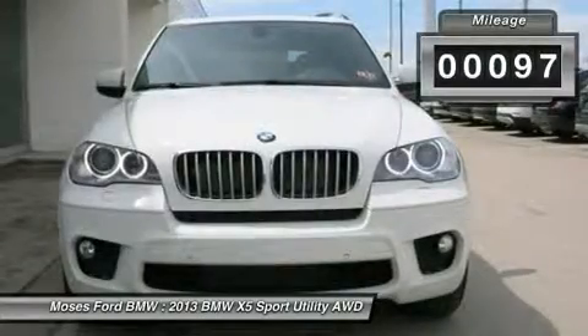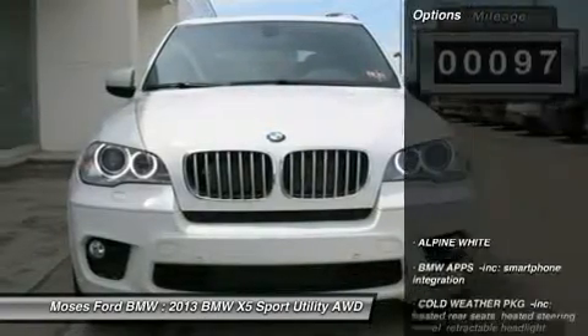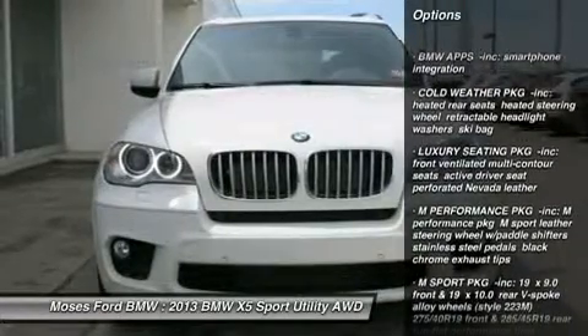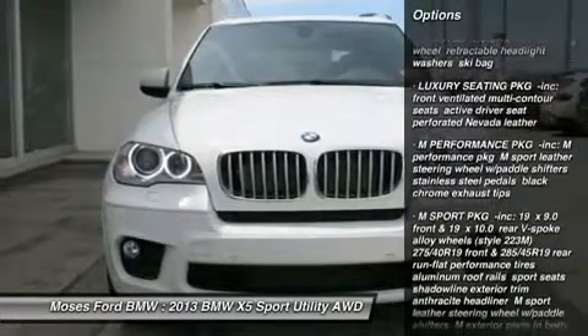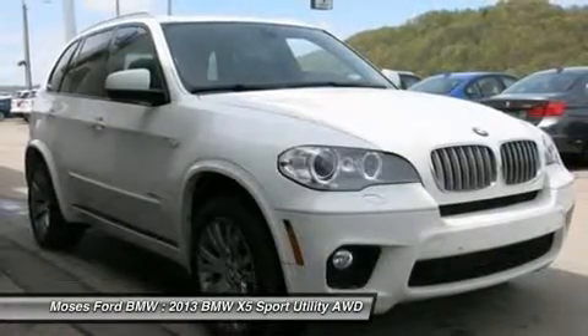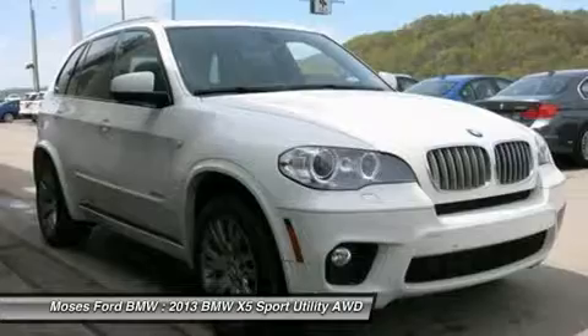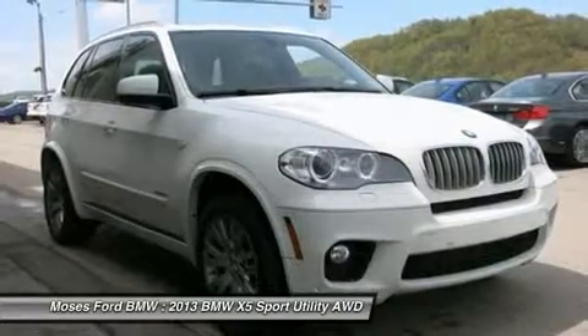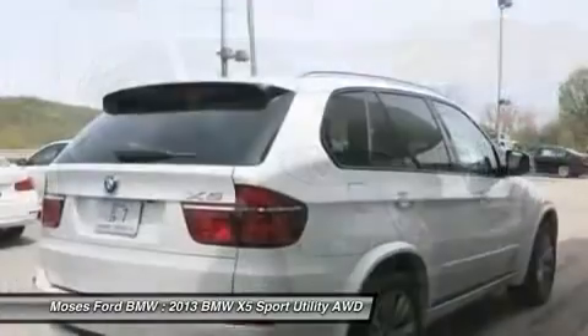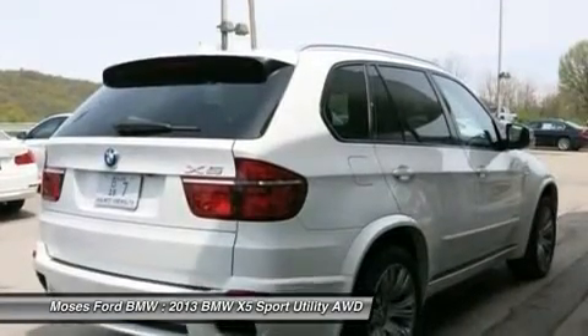Alpine White Exterior and Black Leather Interior and more. Key features include navigation, sunroof, panoramic roof, all-wheel drive, power liftgate, turbocharged, premium sound system, iPod MP3 input, onboard communication system, rear spoiler, MP3 player, privacy glass, remote trunk release, child safety locks, option package.